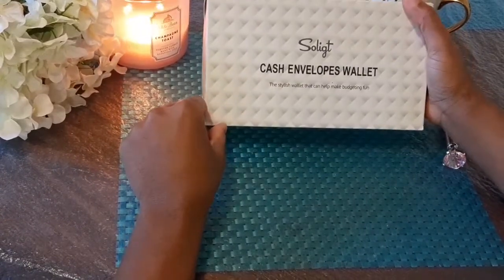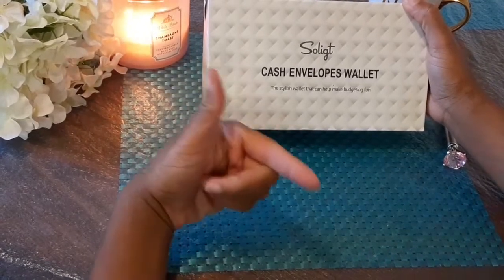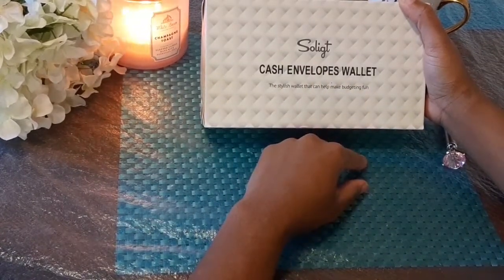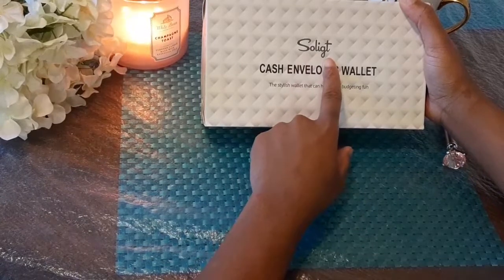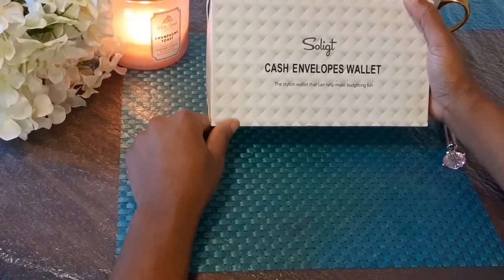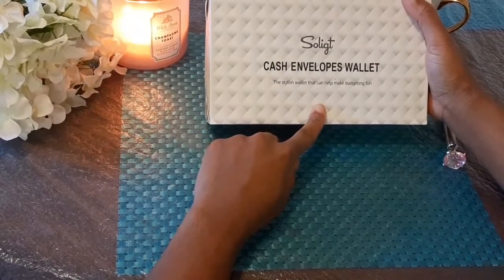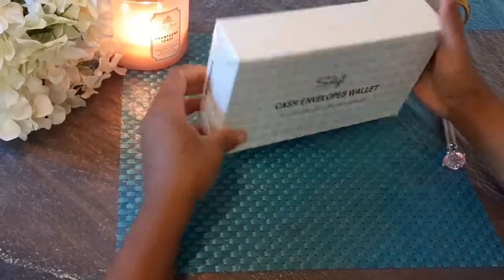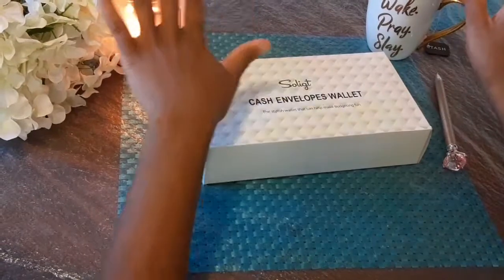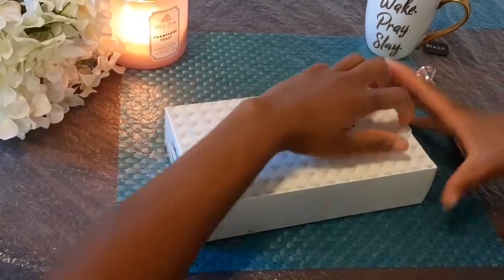This week for Finance Friday on Saturday we are doing my cash envelope wallet unboxing. I got this from Amazon and I believe it was about $25 — I'll try to link it in the description box below. The brand is So Legit. I've heard people say 'so legit' but I'm not sure. Anyway, it's the So Legit cash envelope wallet — the stylish wallet that can help make budgeting fun. It came in this little box and we're going to open it together. I've got my candle, my tea, my pen — all ready to go.